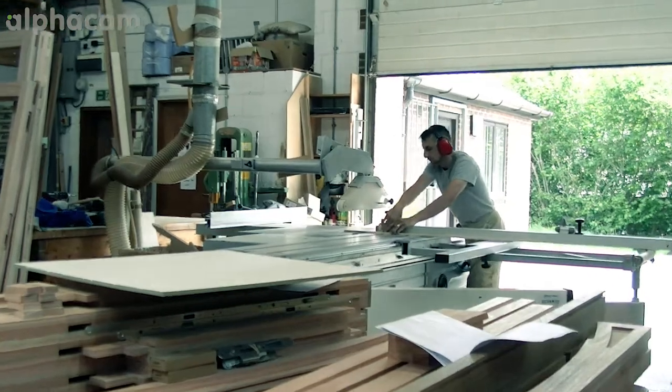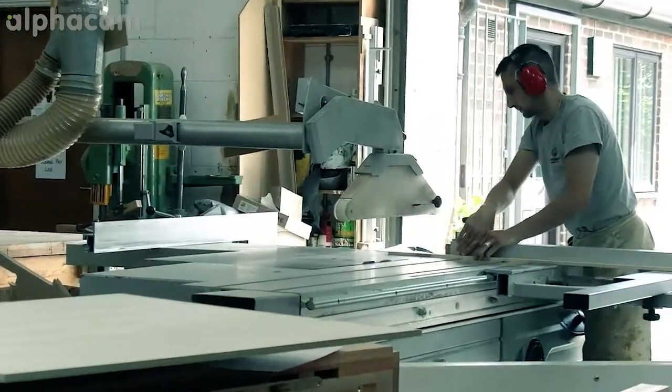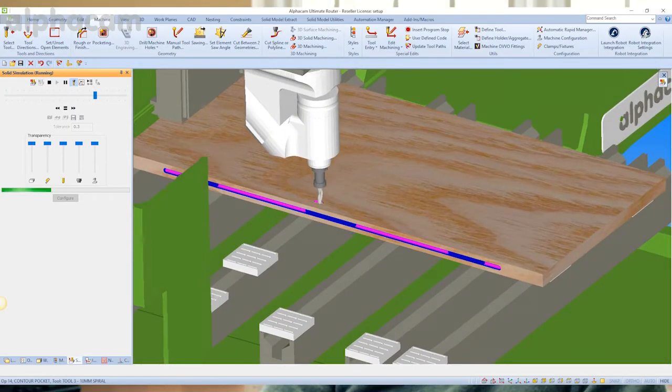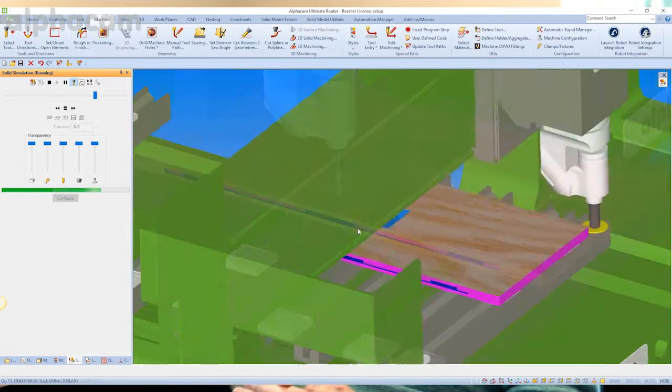We use conventional machines for some things but increasingly, particularly since we've added the ultimate package to AlphaCam, I'm pushing to get more and more components and parts of the different jobs created on the router just for the time saving, the precision and the repeatability that it offers. Everybody coming through in the more recent generations is guided towards modern practices which obviously will include AlphaCam.